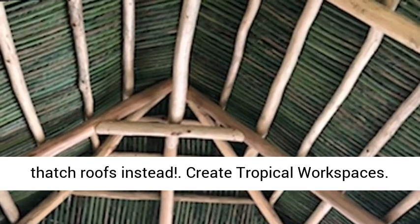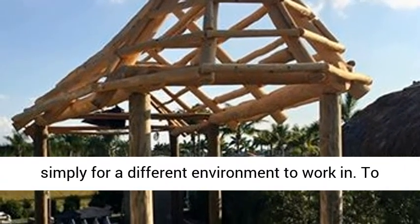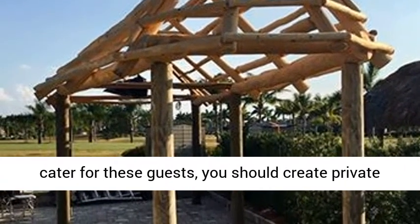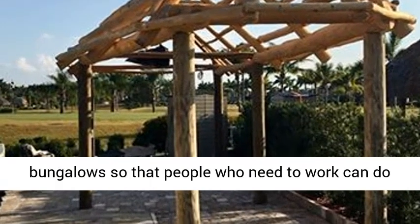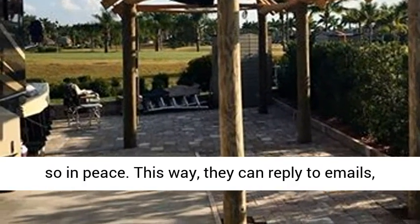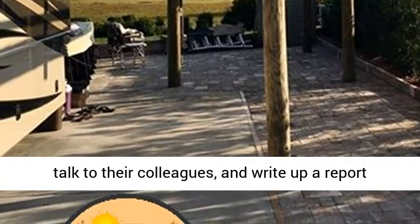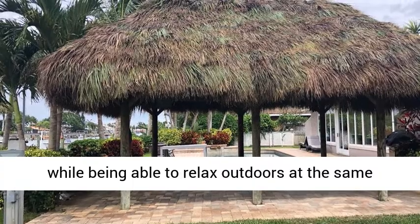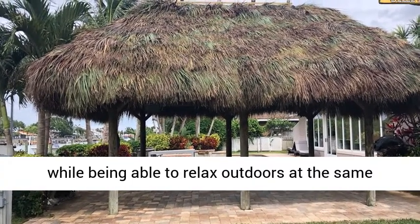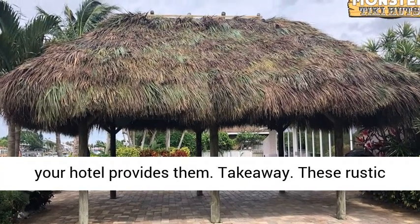Create tropical workspaces. Not every guest is at your hotel to relax and lounge around. Some of them may escape their home simply for a different environment to work in. To cater for these guests, you should create private bungalows so that people who need to work can do so in peace. This way, they can reply to emails, talk to their colleagues, and write up a report, while being able to relax outdoors at the same time. They sure will appreciate the comfort that your hotel provides them.